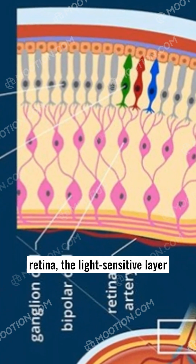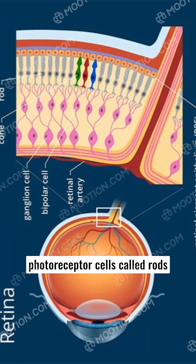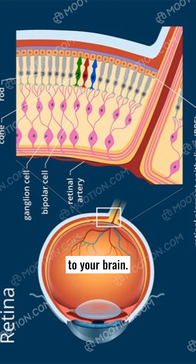The magic happens at the retina, the light-sensitive layer lining the back of the eye. It contains millions of photoreceptor cells called rods and cones that convert light into electrical signals. These signals then travel along the optic nerve to your brain.